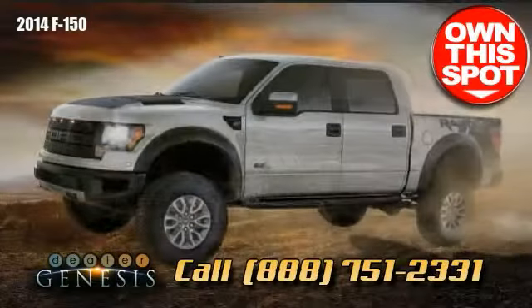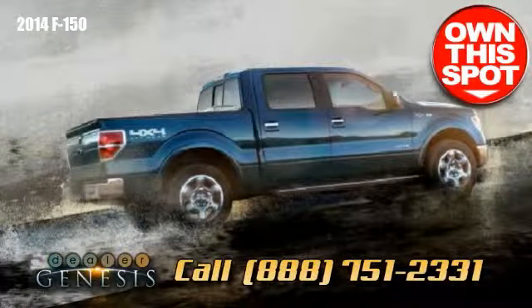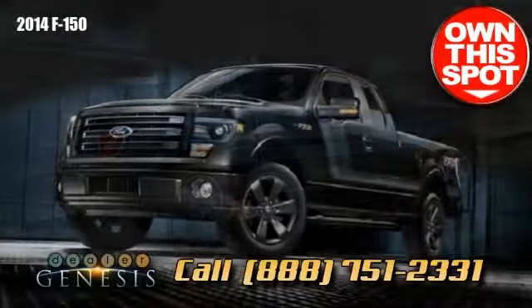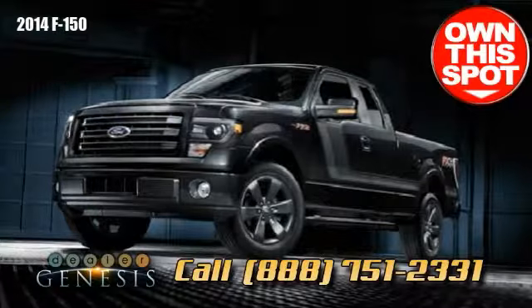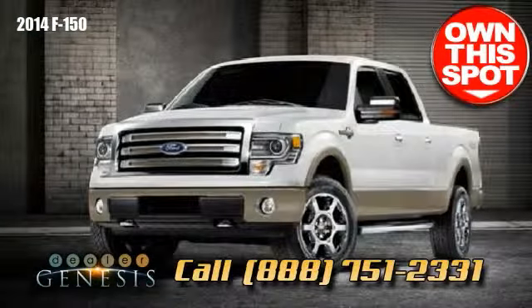With a tough, totally boxed steel frame as the foundation of its built-Ford-tough design, the F-150 is tested under the most demanding and unforgiving conditions to deliver the performance you expect every day.